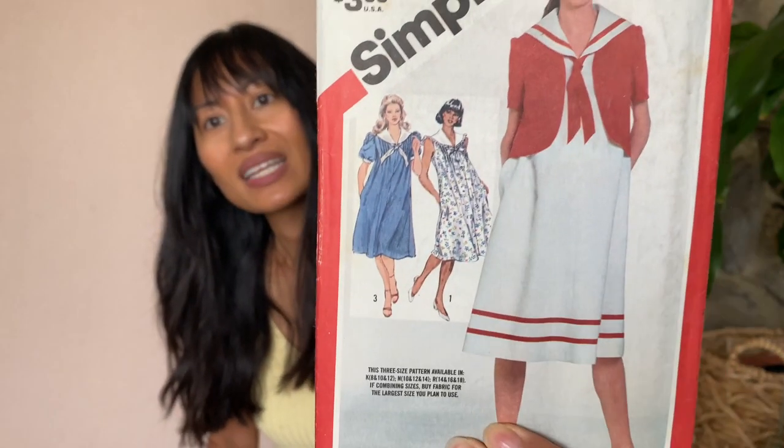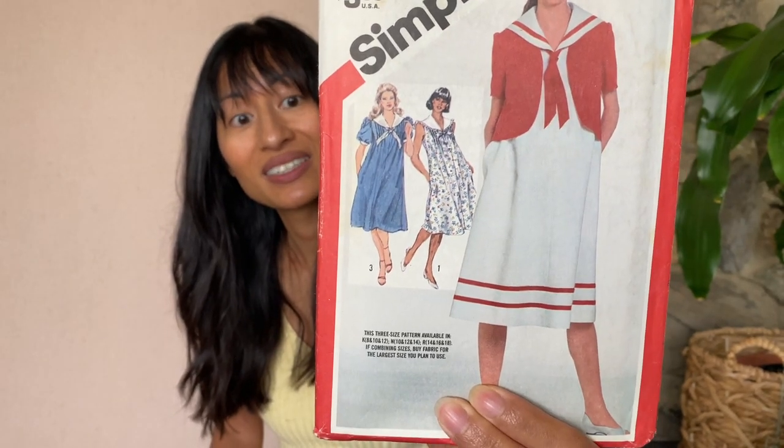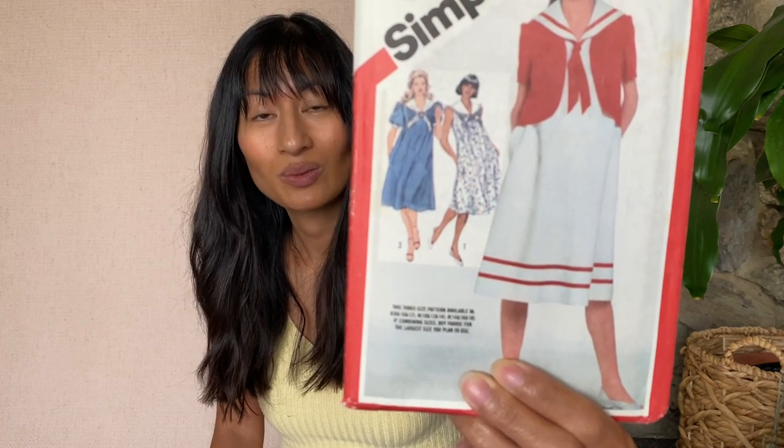A lot of maternity stuff here. This is Simplicity 5944 — actually really cute as well. I like View 3, the blue dress. Very cute. And those sleeves — talk about what's popular right now. Very cute.